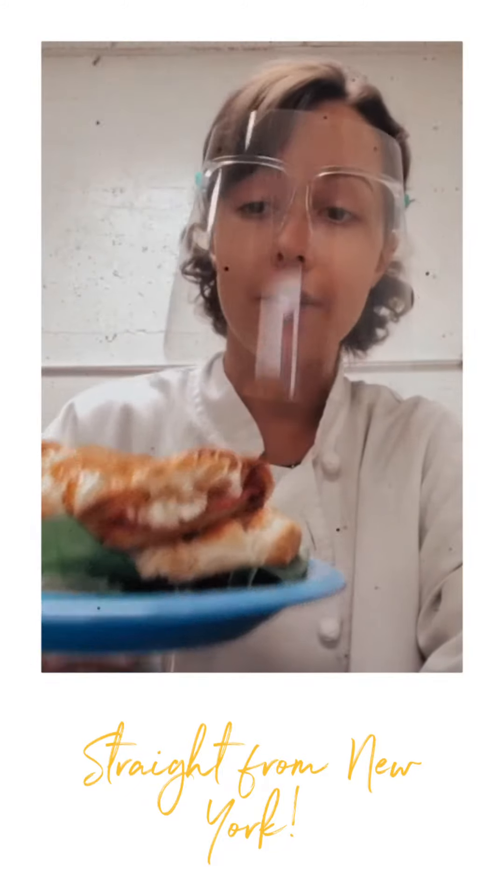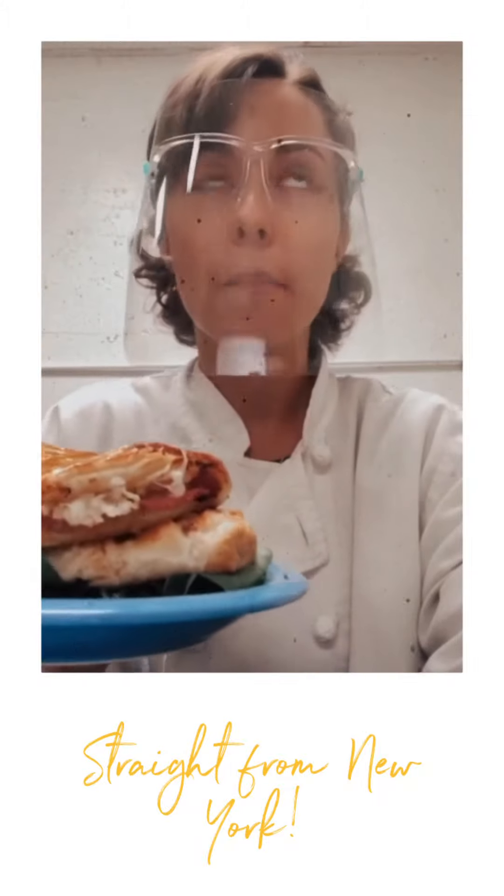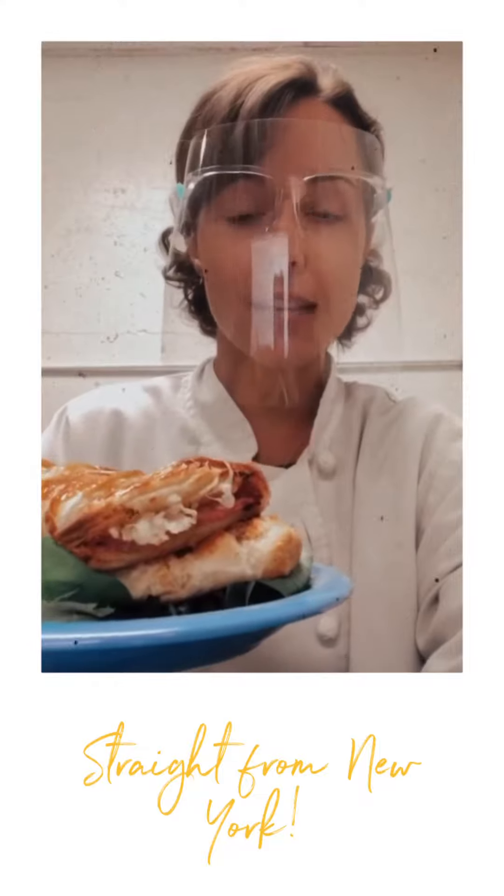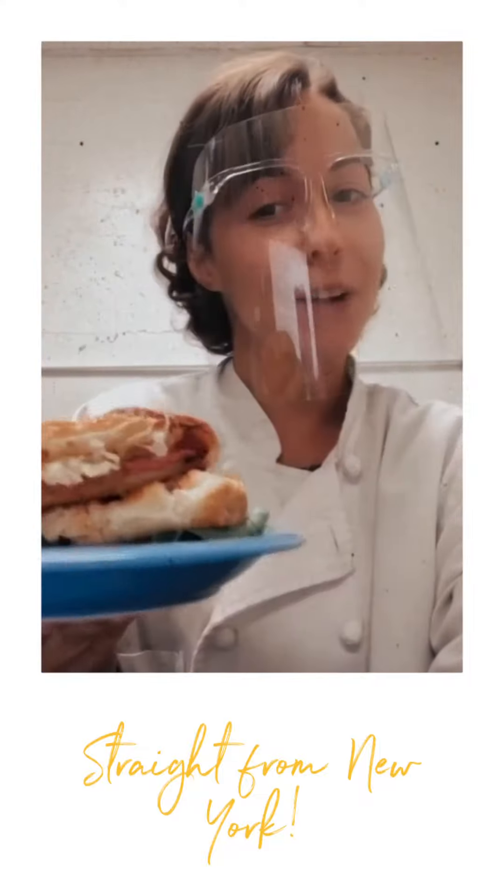It's my new favorite savory pastry. The beef is that perfect ratio of salty to fatty with just the right kick from the sauerkraut. We really hope that you'll come and try it.